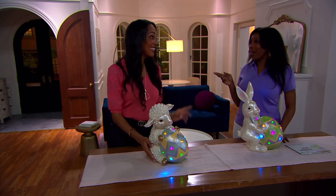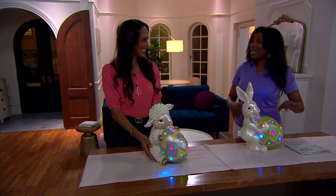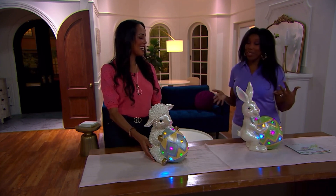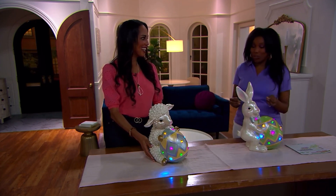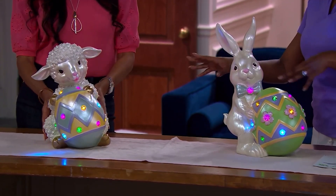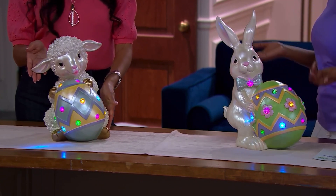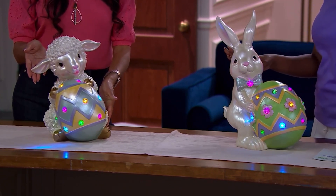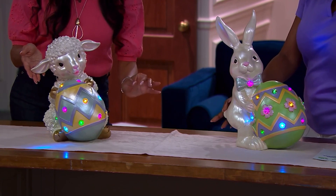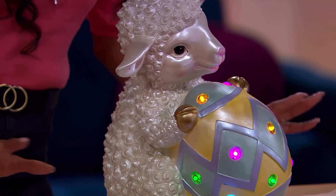And they're not too matchy, because I've learned from decor experts that a way to make your home look more elevated is not to have every single thing match. So maybe instead of getting two of the bunny, you get a bunny and a lamb — they're coordinated because the colors are similar, but they're not matchy-matchy. You don't have to match exactly, but if you look at the colors, they do match.